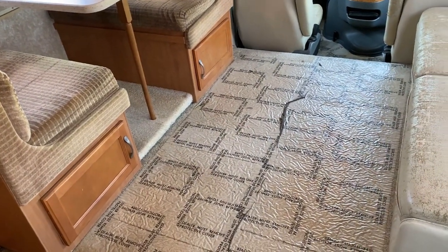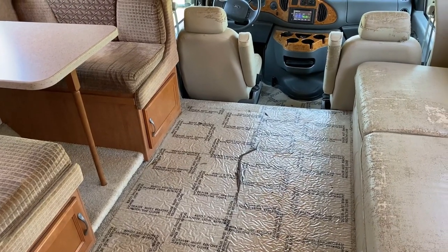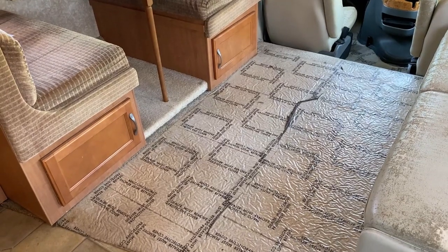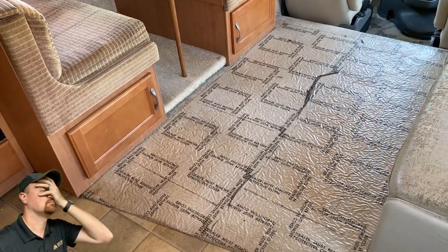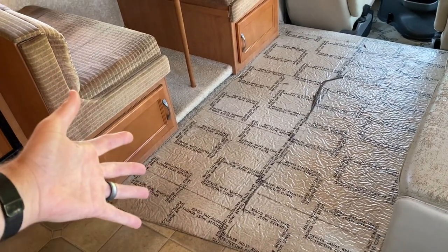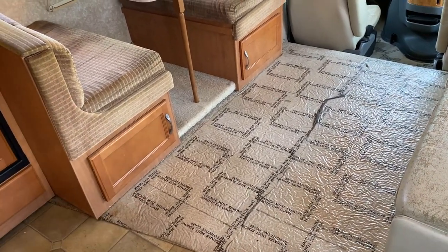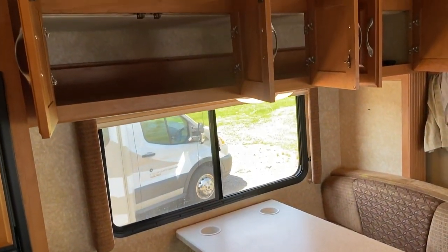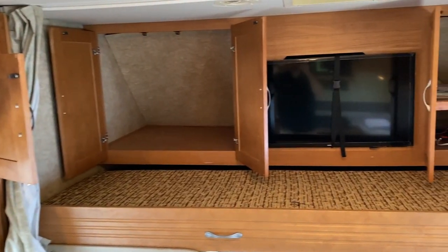It is kind of nice that over any of the general walkable carpeting — whether it's in the cab here, the living room, or back in the bedroom — somebody put down some of that... you know what it is. Anyway, let's take a look at all the storage, because that is actually something this RV does unbelievably well.